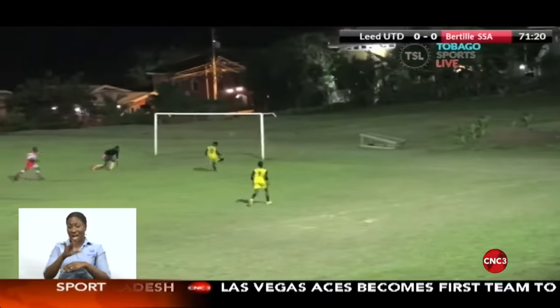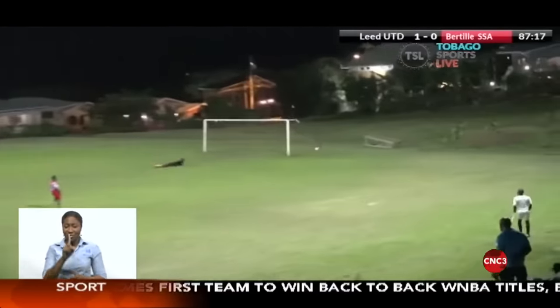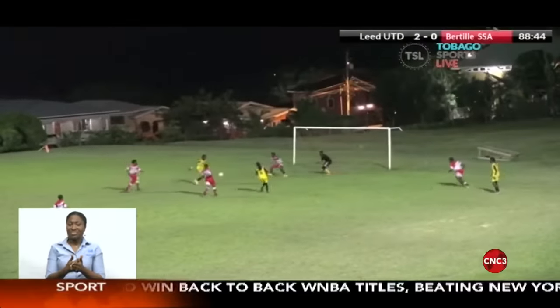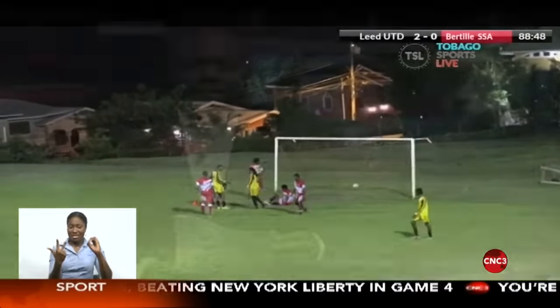In the Tobago Football Association Central Conference, Leeds made light work over the Bertolt St. Clair Academy on Wednesday night. After a goalless first half, Leeds forced the breakthrough in the 70th minute through Karik Vincent, doubled their lead in the 88th with a spectacular Vernon Wilson effort, and Keston Tony completed a second-half hat-trick in the 89th minute. The final score: 3-0 in favor of Leeds.